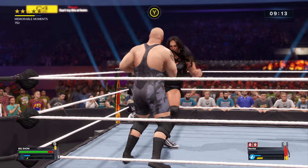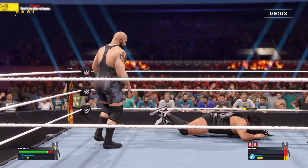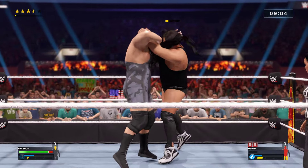Turning the tables there! The amount of punishment we've seen in this match would have already ended most superstars. The level of resilience we're seeing is off the charts.